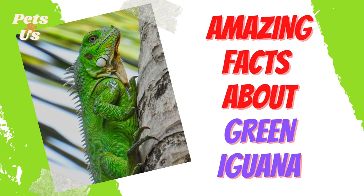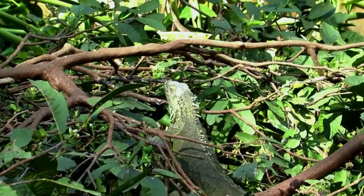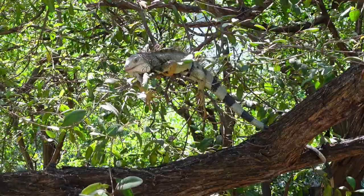Here are some interesting facts about the green iguana. The green iguana is a type of lizard that is found in South America and Central America, including the Caribbean islands. The majority of green iguanas are found living in rainforest areas or near a water supply such as a lake or a river.